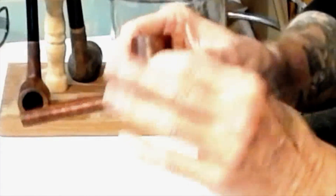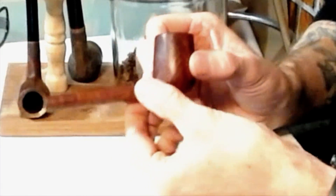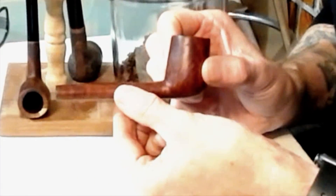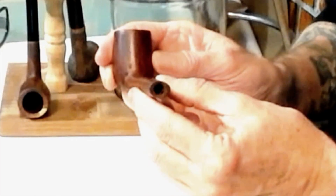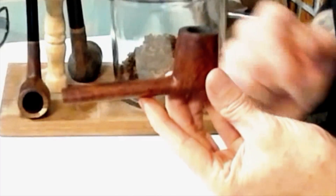I love this pipe. This pipe is rugged. It is manly. It's a Canadian, and in particular it's a type of Canadian called a lumberman. The lumberman is the Canadian — it's got this really long shank, but it's in an oval rather than true round. So that makes it, according to the research that I've done, a lumberman.